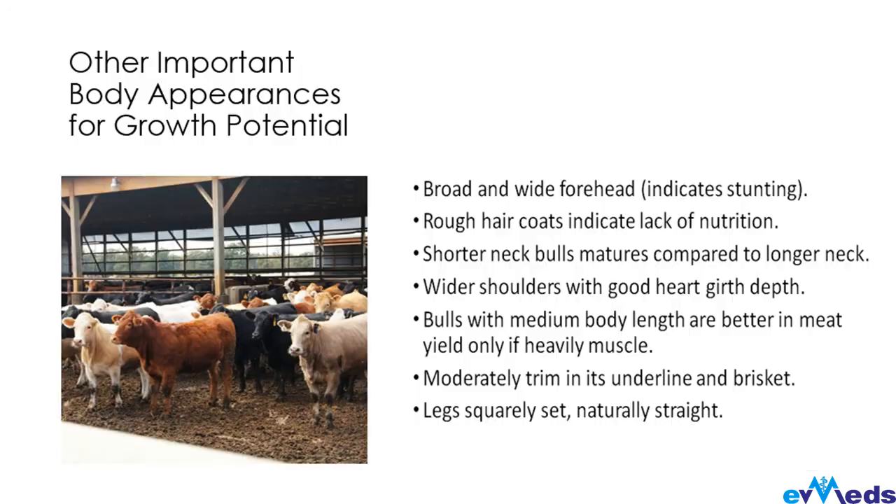For other important body appearances related to growth potential — you want to know whether the animal you have selected will grow well. First, check the forehead: a broad and wide forehead in cattle, sheep, or goats indicates stunting, and you don't want to buy an animal that will not grow. Also check the hair coat — rough hair coats indicate lack of nutrition.